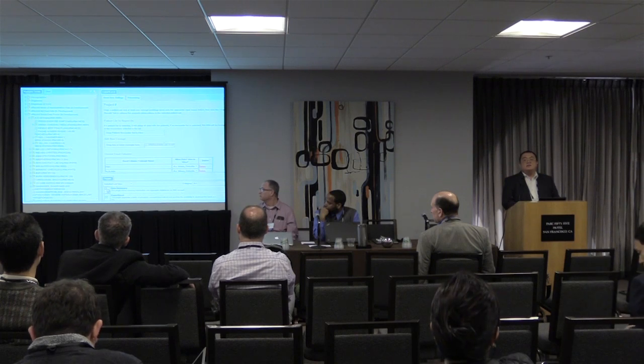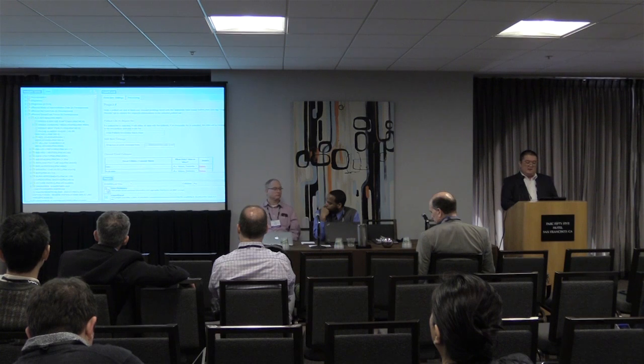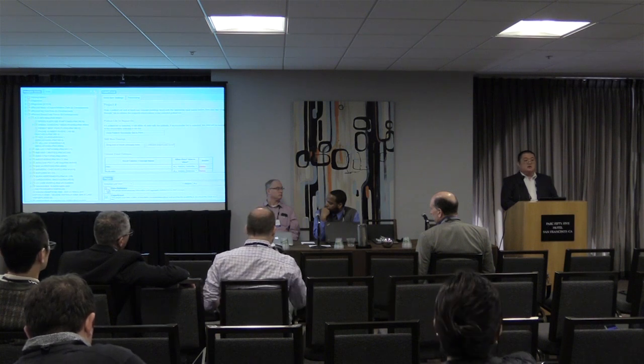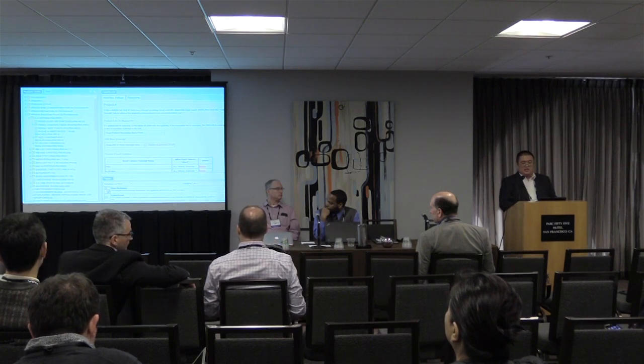When you ask investigators what they want to see data in, the first thing they're going to say is Excel — which I hate. But because it's been so useful to our investigators, we've made an Excel plug-in, which is part of the project and available to everybody. It's a drag-and-drop interface based on work previously done at FAU in Europe, allowing them to drag and drop data elements. We're also showing off our data dictionary tool.